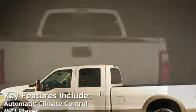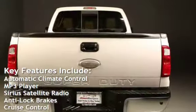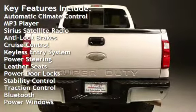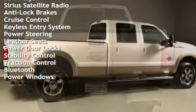Key features include automatic climate control, MP3 player, Sirius satellite radio, anti-lock brakes, cruise control, keyless entry, and power steering.